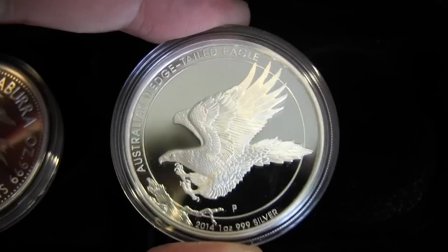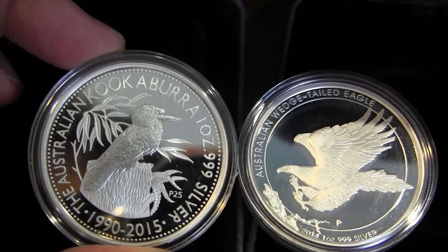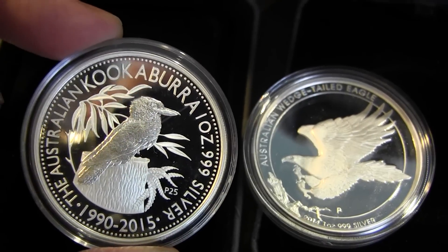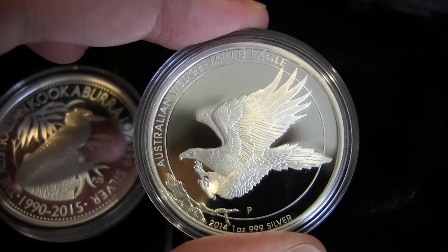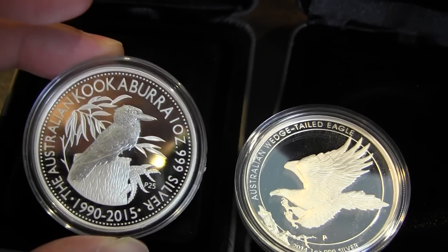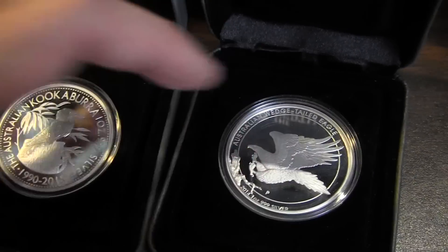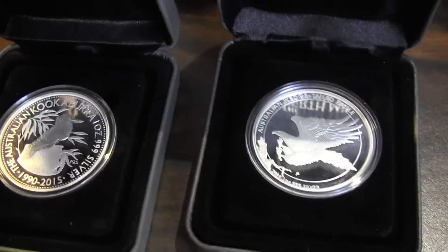Kookaburra proof versus Wedge Tail Eagle proof — both are really nice. I think with the one ounce proof the Kookaburra wins. That frost finish gives it the edge. But both are very nice. I'm going to show all three coin types and then you guys can decide: as a total sum of all the coins, which set would you prefer?